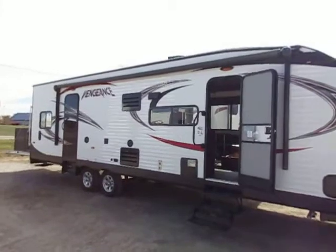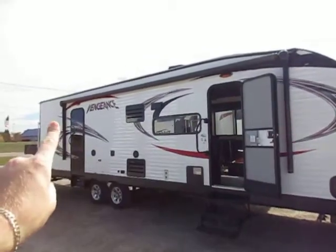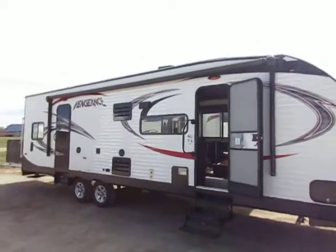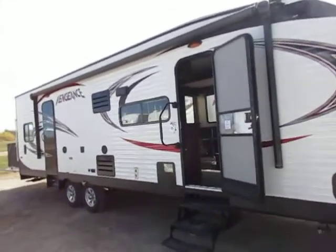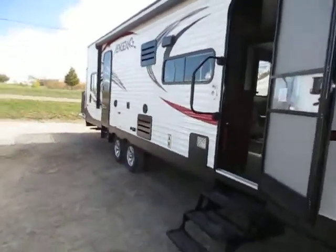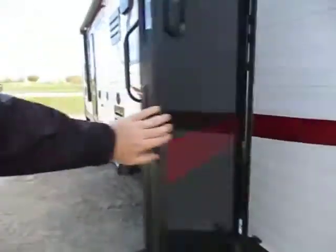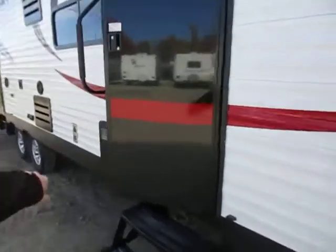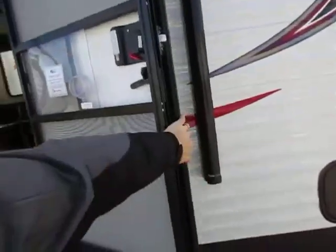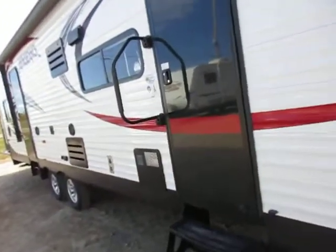We have a huge power awning on this thing — look at this. It clears both doors. It has LED lighting under it and easy-adjust arms so you can easily pitch-adjust it. It literally only takes two fingers to pull down on it, and you can have a 10 or 12 inch pitch on the awning for rain runoff. We've also got cool things like the friction hinge door, so the door doesn't slam against the side of the trailer when it's gusty out there.